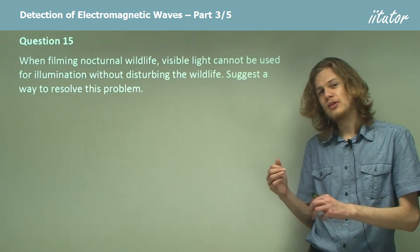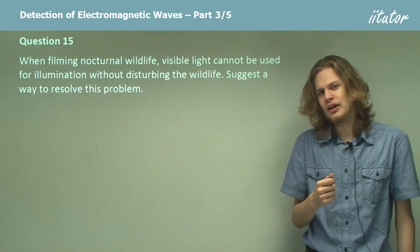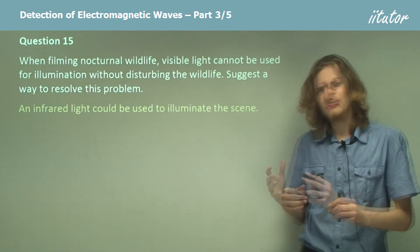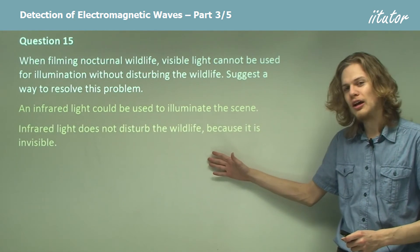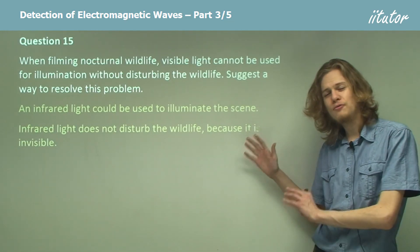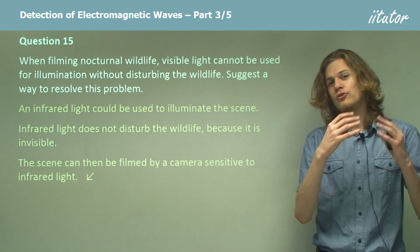What we want is something very close to visible wavelengths but which cannot be seen. We could use ultraviolet light, but we don't want to sunburn the poor little critters. So instead, we use infrared light to illuminate the scene we want to film. This won't disturb the wildlife because it's not visible light. Some insects can see ultraviolet, but infrared won't bother them either. We then use a camera sensitive to infrared light to film the scene.